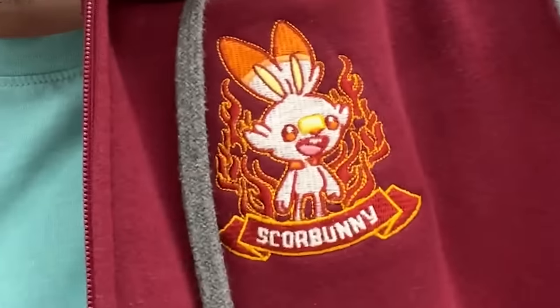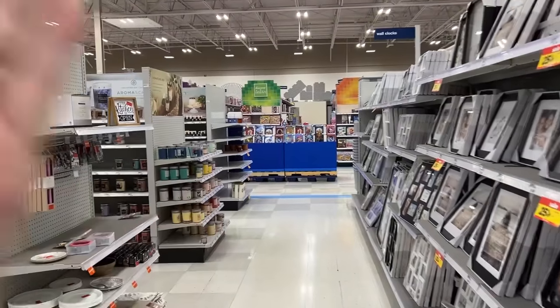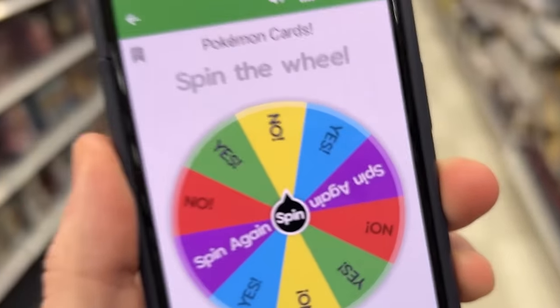Also, if you're wondering, today I'm sporting a nice Scorbunny jacket from the Pokemon Center. It's not super cold outside right now, so I can go with a little bit of a lighter jacket. But now we are officially at another Meijer location, and this one's been pretty good to us lately. However, this has not been too good to us today.